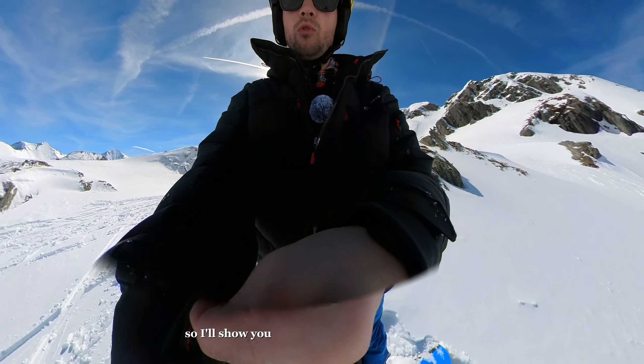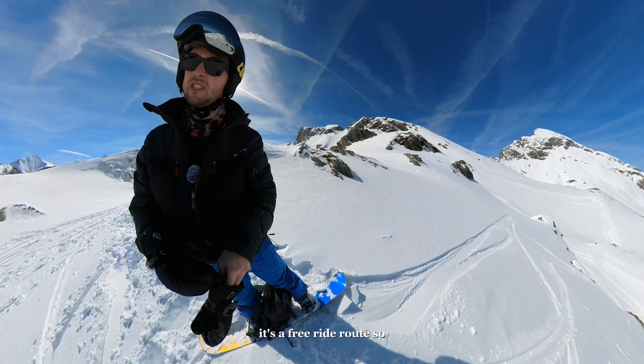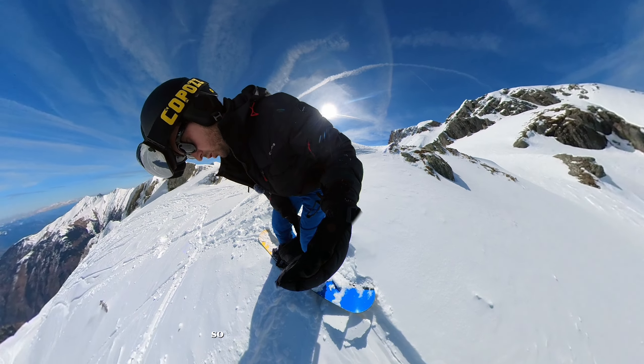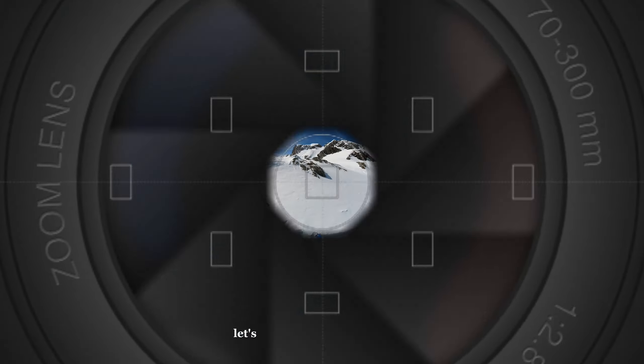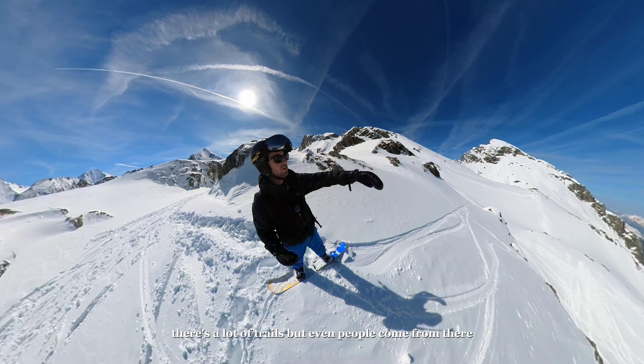I'll show you some more free riding in Austria. It's a free ride route, so it's split up from a normal route to a free ride route. Always check your bindings are good and the bag is closed. We go a bit to the left — there are a lot of trails but people also come from there, so we can go this way.